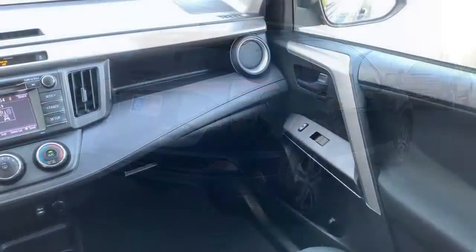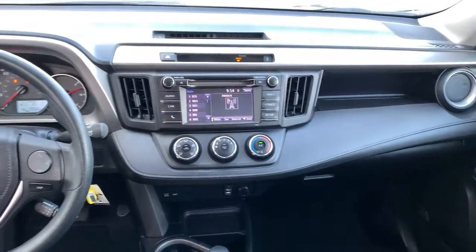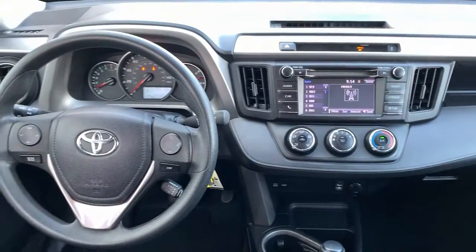With its suspension tuned for agility, this SUV adds confidence and fun to every drive. These are just some of the great options this vehicle comes with.